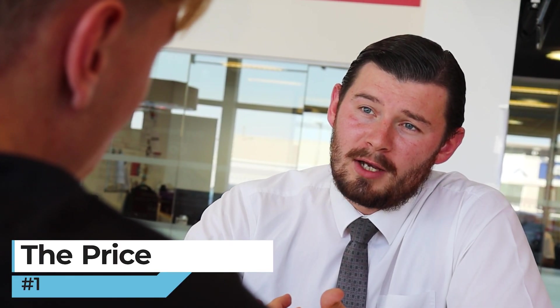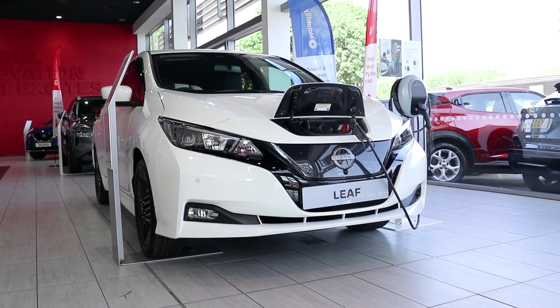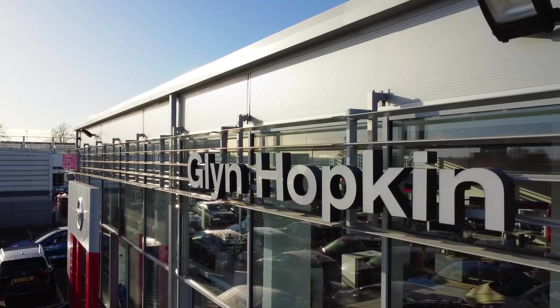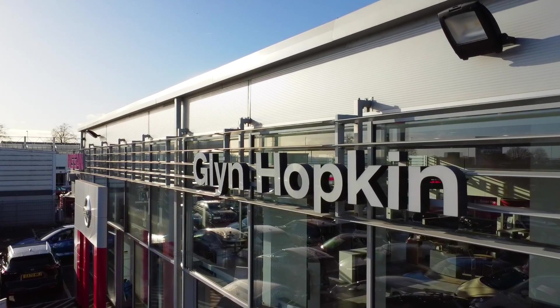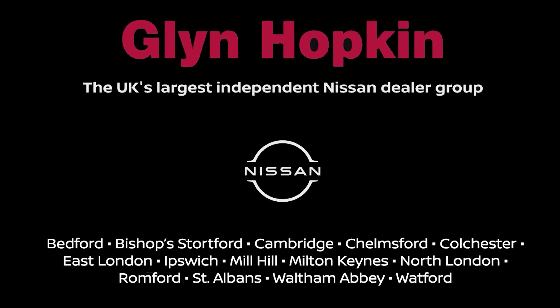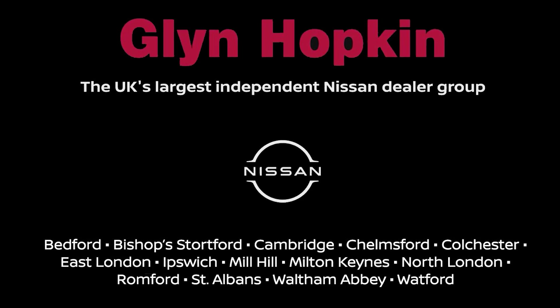Number one: the price. As the Shiro is Nissan's new entry model, it is the most affordable in the LEAF range and now comes with all of the previous features stated, making for one very exciting and high prospect 100% electric vehicle. To book your test drive, contact your local Glyn Hopkins Nissan today.